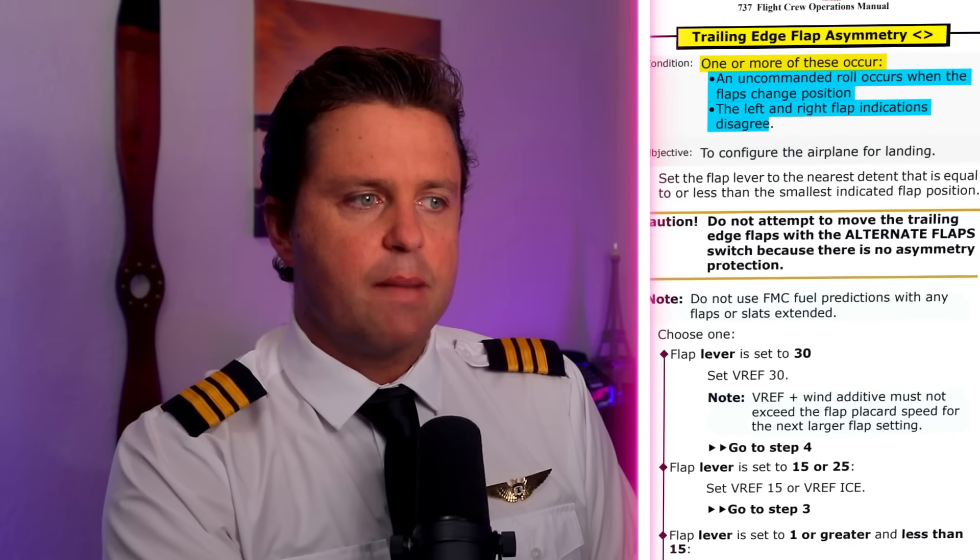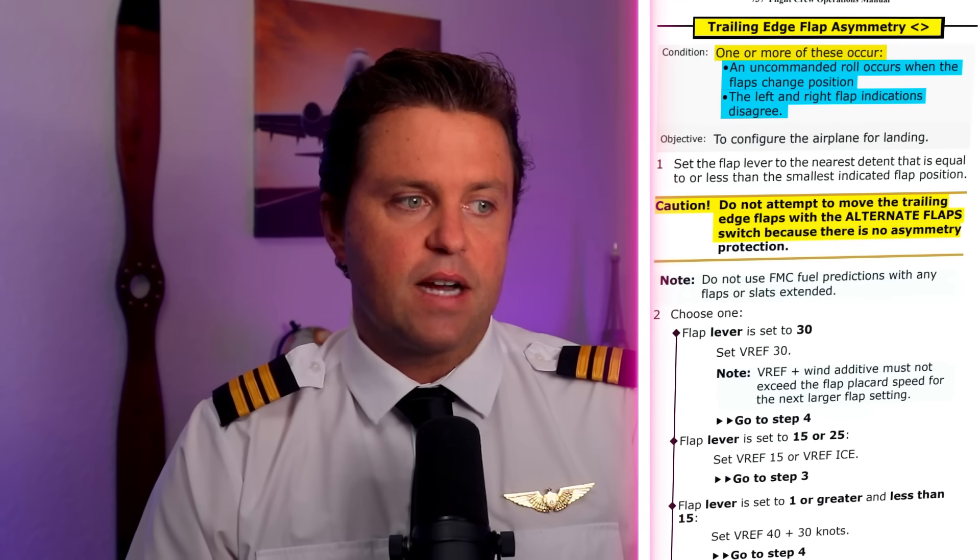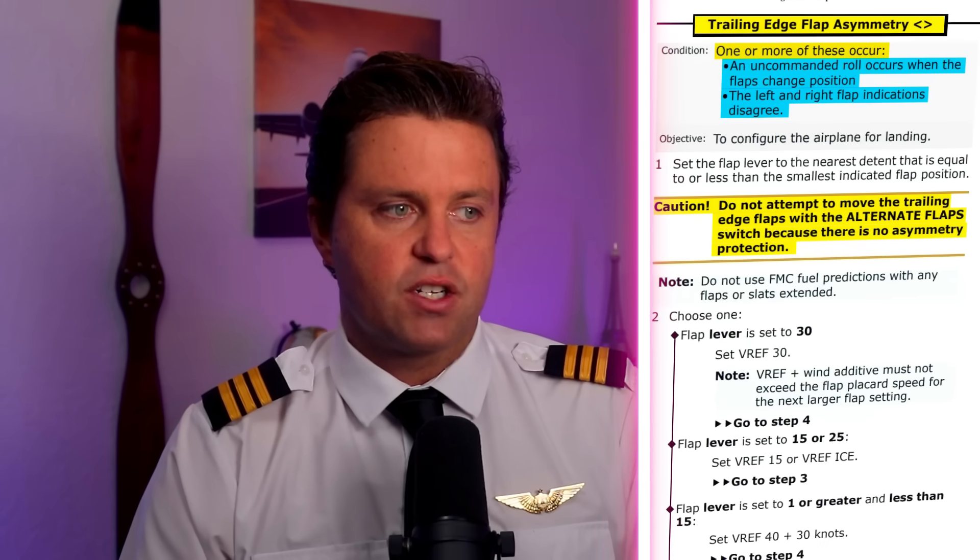It also says the condition applies if the left and right flap indications disagree. The sensor is on the track, and either way it may have shown a disagree. The caution states: do not attempt to move the trailing edge flaps with the alternate flap switch because there's no asymmetry protection. You're basically going to plan to land this plane with little to no flaps — and you can do it.